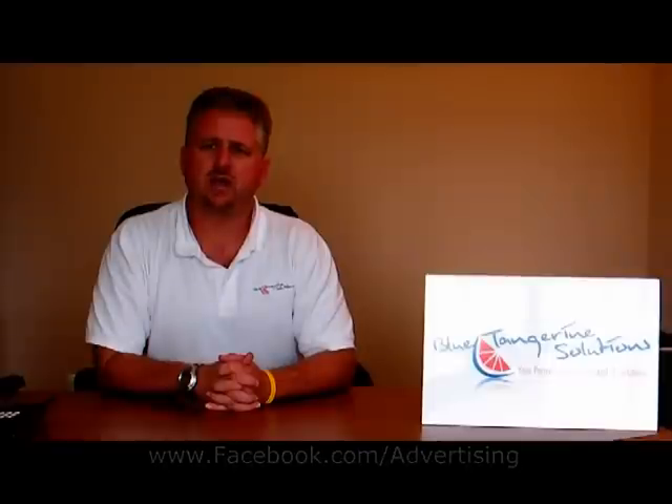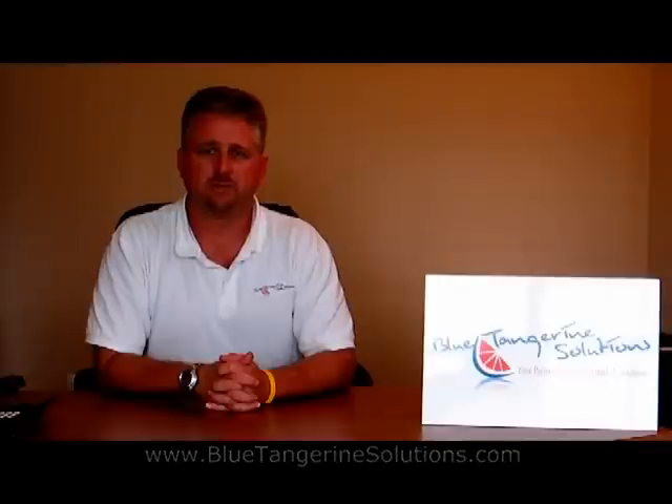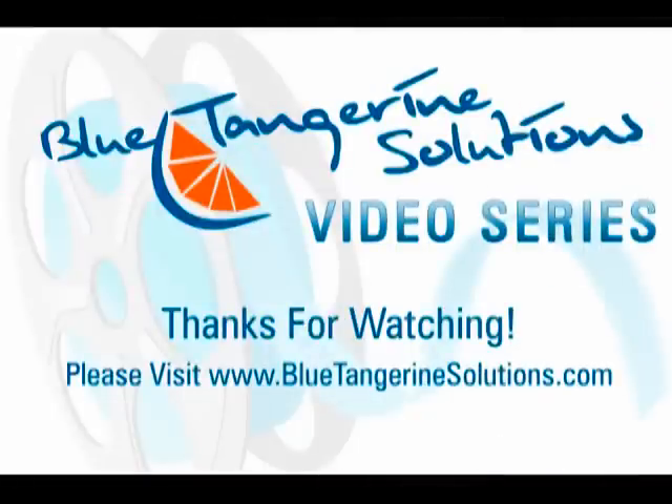For more information on how we can help you maximize the power of the internet for your business through a highly functional business website, search engine optimization, and integrating your message into social media tools, please contact us at www.bluetangerinesolutions.com. My name is Rob Hill — thank you very much.